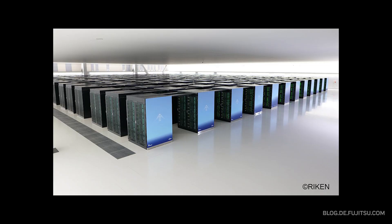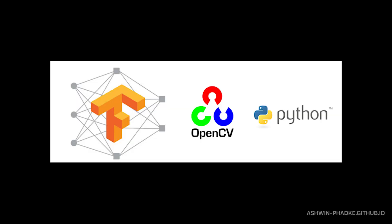The field has exploded thanks to massive datasets and specialized hardware. Models trained on millions of images can now outperform humans at specific visual tasks. Frameworks like OpenCV and TensorFlow make it easy to add vision capabilities to any application.